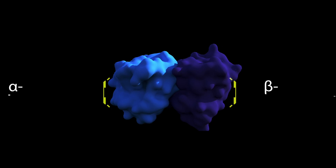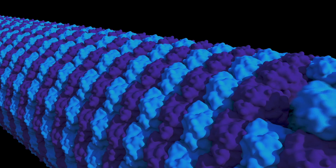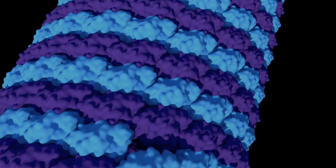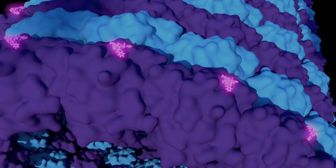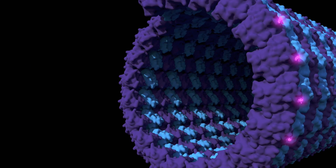Microtubules are composed of the alpha unit and the beta unit. The dynamic instability of microtubules is essential in cancer cell proliferation. Biochemically, Paclitaxel can cause mitotic arrest by binding to the beta subunits of the microtubules. This binding will suppress the depolymerization of the microtubules, consequently stopping cell division.